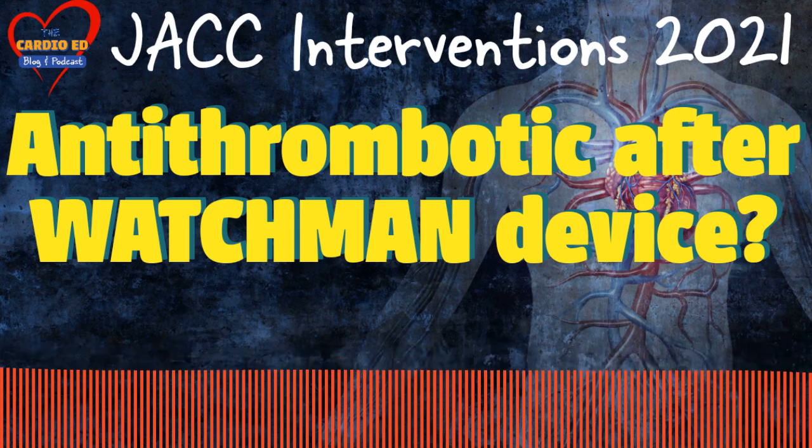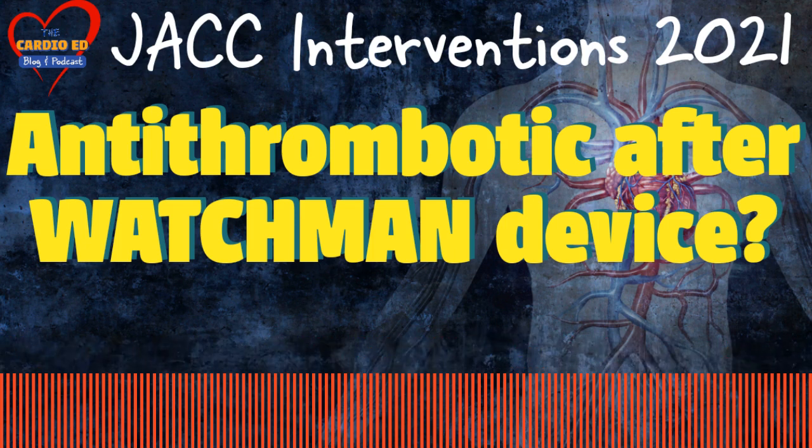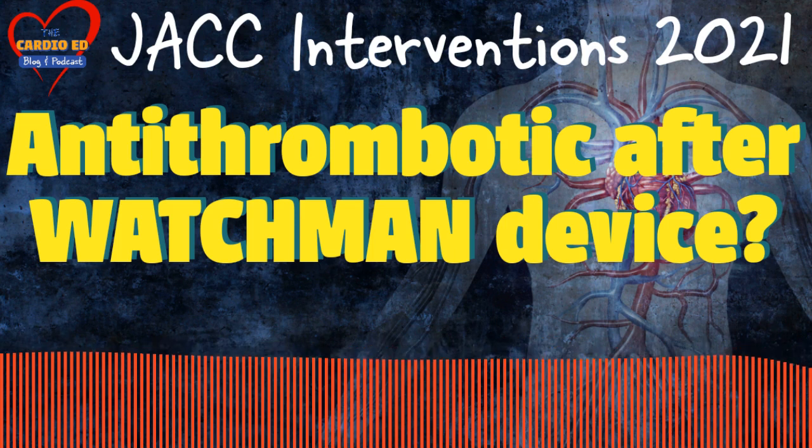PRAGUE-17 was the first trial which compared left atrial appendage occlusion to DOACs. In patients with high stroke and high bleeding risk, left atrial appendage occlusion is a very good alternative to oral anticoagulants, offering continuous protection from thromboembolic phenomena without increasing the bleeding risk.